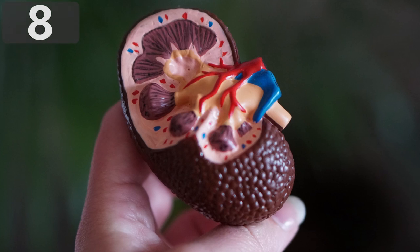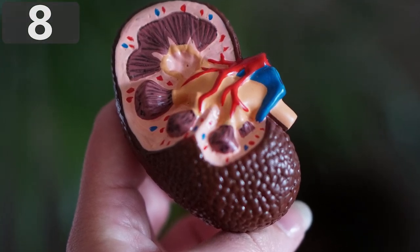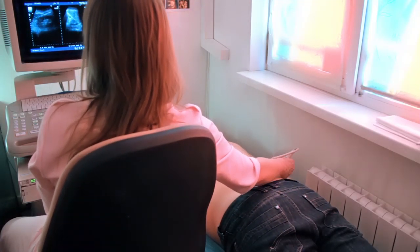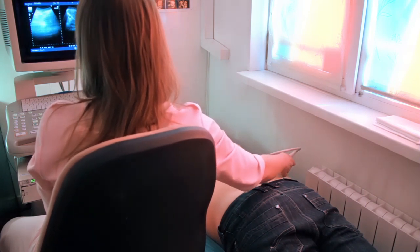Number 8: Kidney Stone. More than one in every ten people will be affected by a kidney stone at some point in their lives, and depending on the severity, they can be extremely painful. They're formed in the kidneys by high concentrations of waste products, often as a result of failing to drink enough water, and turn into stone-like lumps.